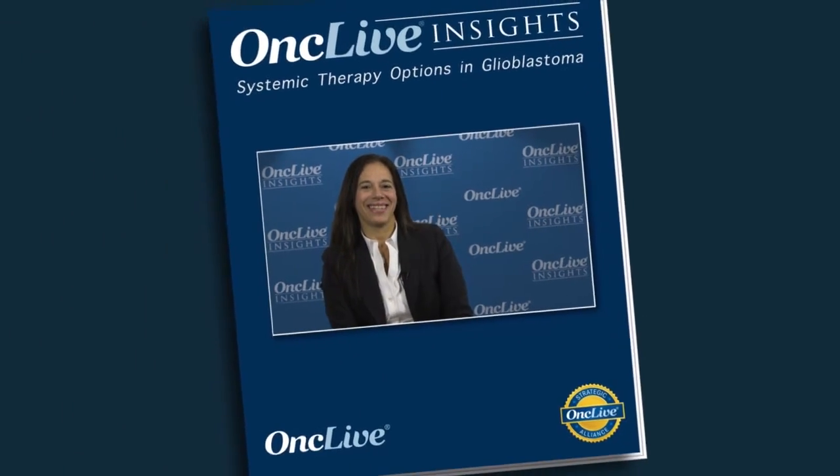OncLive Insights is a video editorial program produced by OncLive. After surgery is performed on a patient with newly diagnosed glioblastoma, the important next steps include radiation therapy and chemotherapy. Radiation therapy is performed over six weeks, five days a week, based on studies done over several decades. It was found in the early 1980s that there was significant survival benefit to adding radiation therapy to surgery, and it has been employed for patients with this disease ever since.